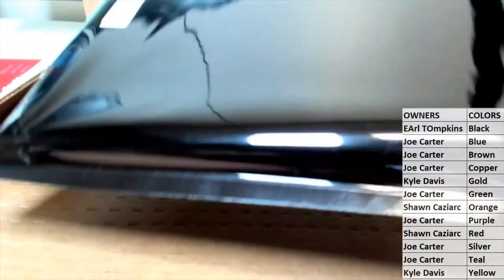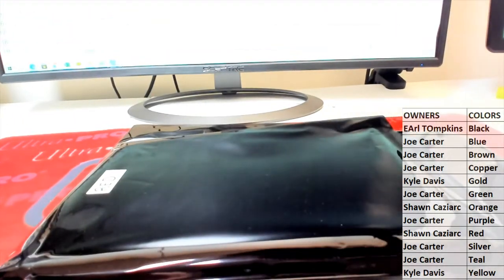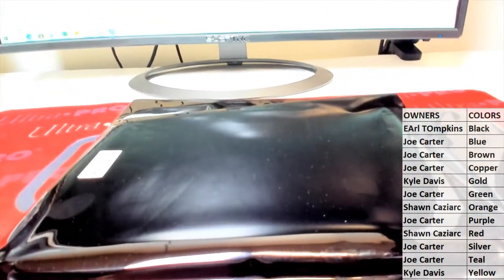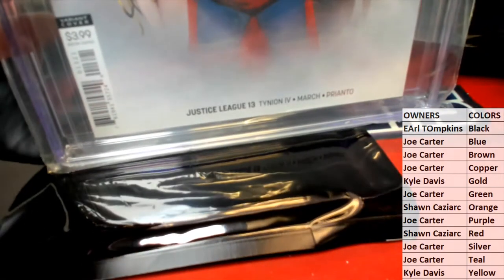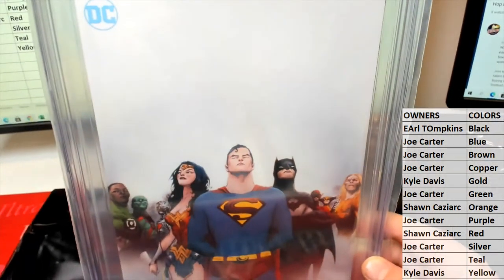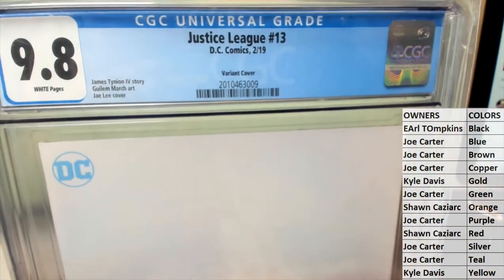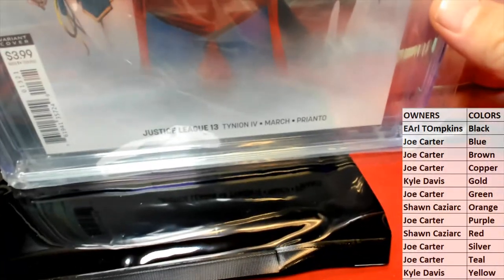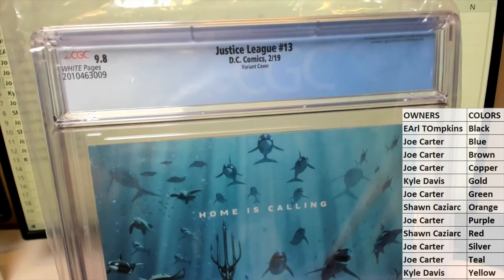Let's see what you got tonight. And it is... oh, that's a good one to hit, actually. Justice League number 13, 9.8 variant cover. Nice, that's an awesome variant cover. Justice League number 13, 9.8 grade. Alright Sean, that's you, man. Got the Aquaman advertisement on the back, too. Nice. Variation cover.